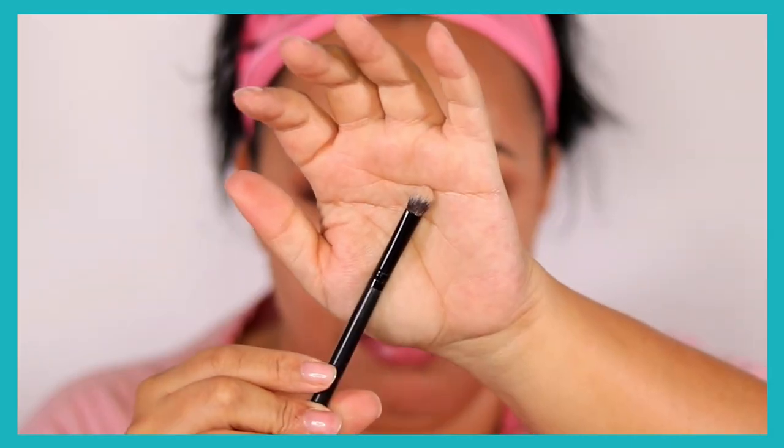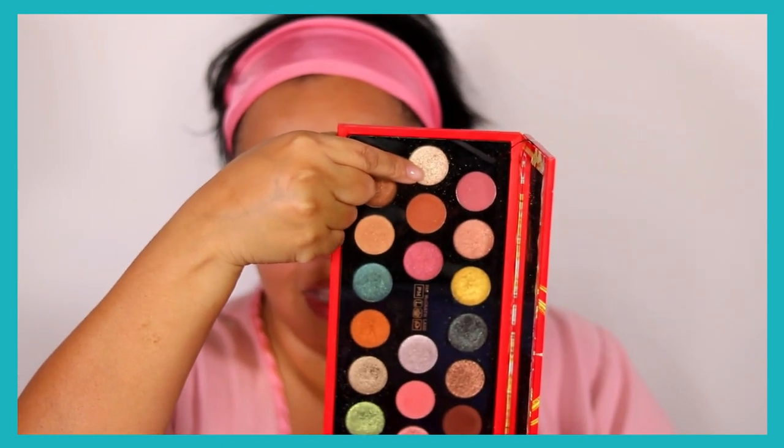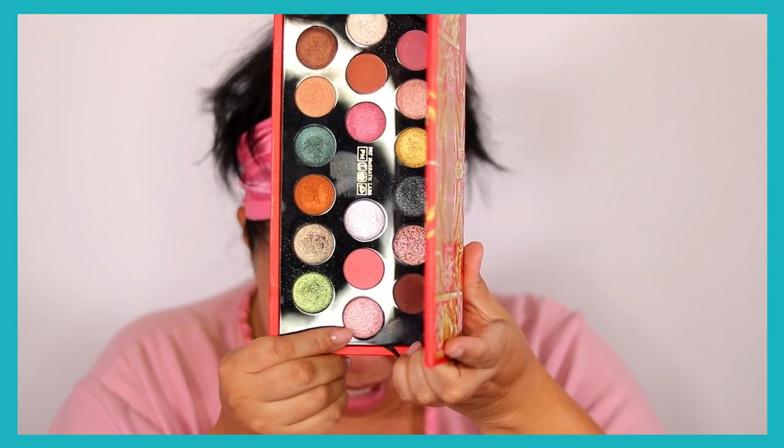I think I'm going to do a soft cut crease — nothing harsh, just clean up the inner corner a bit. I'm still using my Gerard Clean Canvas base and for soft cut creases I like a small to medium dense brush, perfect for cleanup. This one is by Bella Pierre. I'm looking at the shades in the palette — I'm going to use one or two shades here, maybe this one at the bottom.